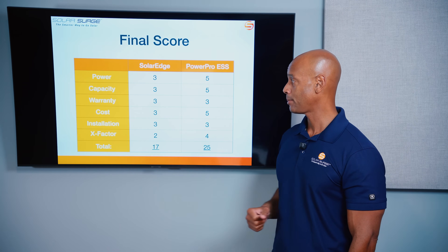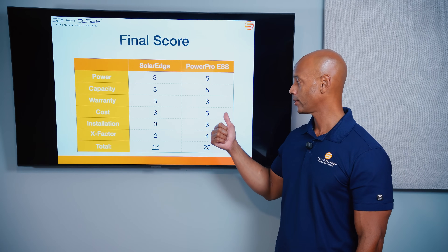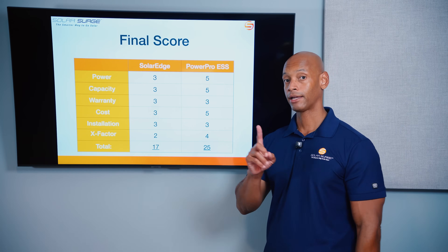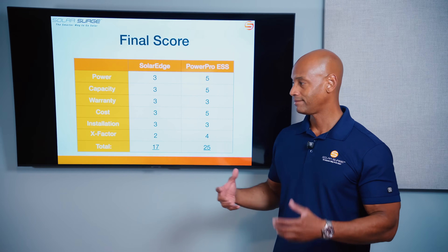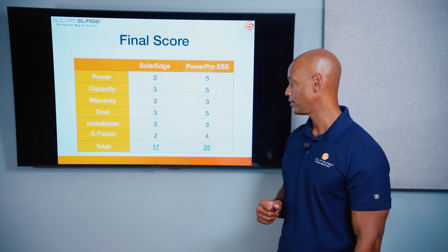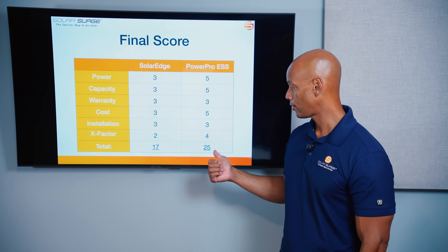For the EG4 PowerPro system: 5 out of 5 on power — more than double the output — and 5 out of 5 on storage capacity, with 40% more storage than the SolarEdge battery. Same 3 out of 5 on warranty, and 5 out of 5 on cost — EG4's claim to fame is having the lowest scaled cost per kilowatt hour, especially as you install larger systems with two, three, or four batteries feeding a single inverter. 3 out of 5 for installation, with the EG4 conduit box helping reduce some complexity. Plus 4 x-factor points for generator recharge, smart circuit control, and black start — giving EG4 a total score of 25 points.